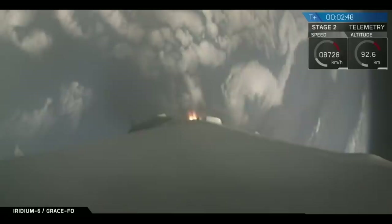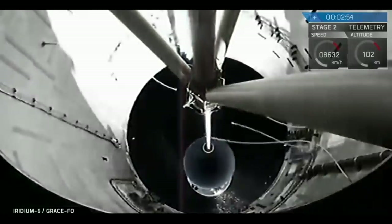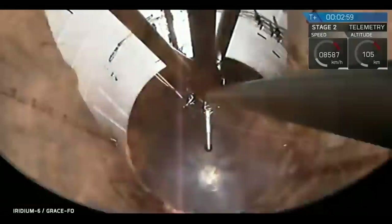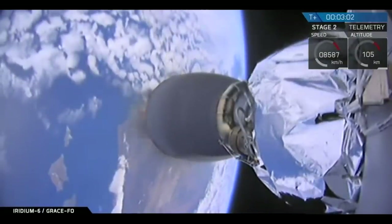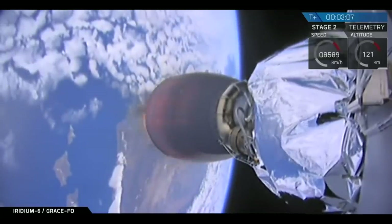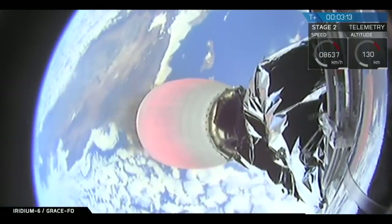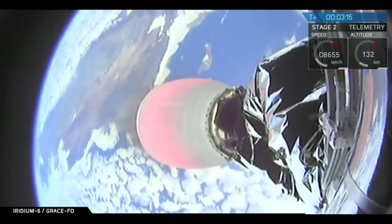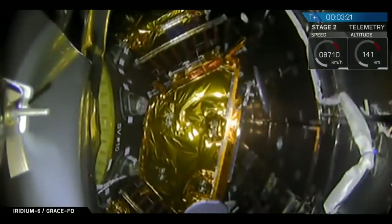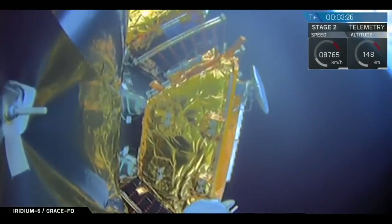We're throttling down the engines in preparation for MECO. Headback ignition. We've had successful shutdown and separation. Second stage engine has lit. Major activity coming up in about 14 seconds is separation of the payload fairing. We have fairing separation confirmed.